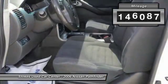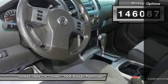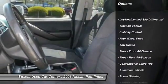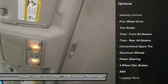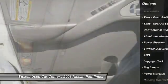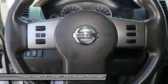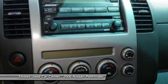This vehicle has less than 150,000 miles. Here are some of this vehicle's great options: keyless entry, tow hitch, anti-lock braking system, traction control, stability control, power steering, adjustable steering wheel, driver airbag, four-wheel drive, cruise control.